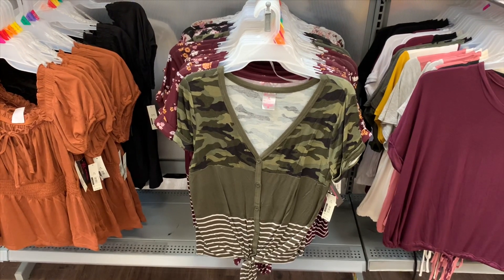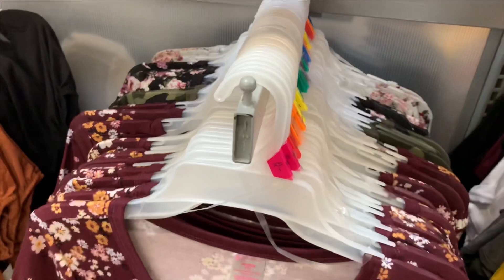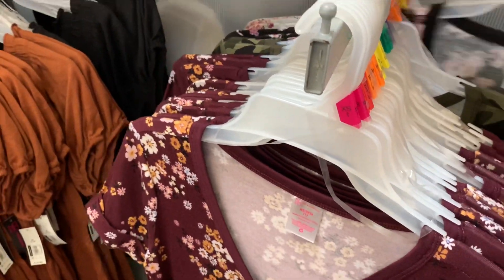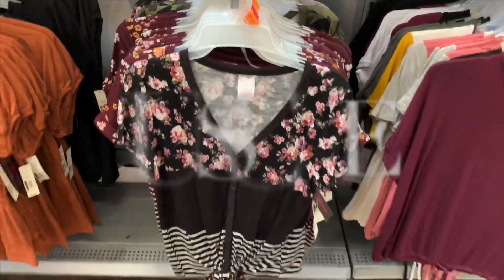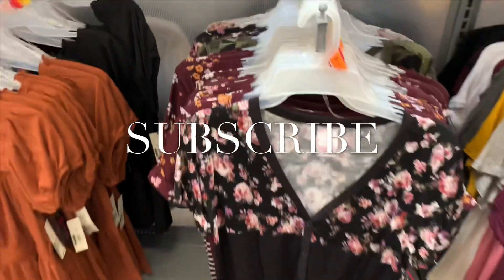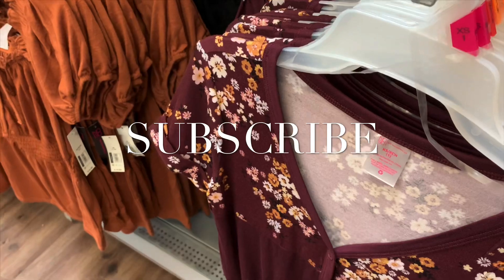They also have other styles — let me show you. Oh then they have this style too, that's really cool. They have quite a bit and there's others back here too.